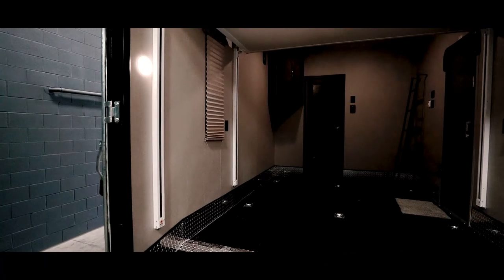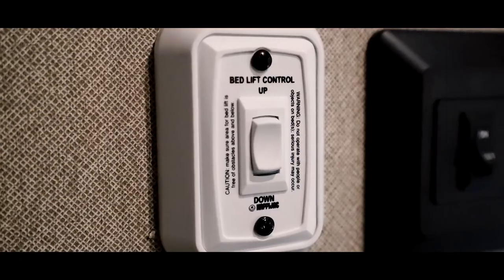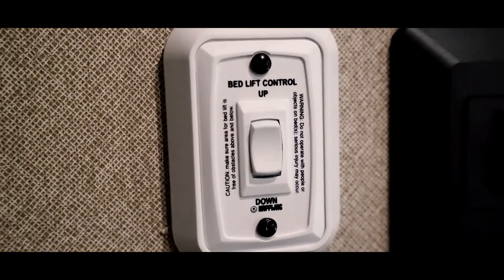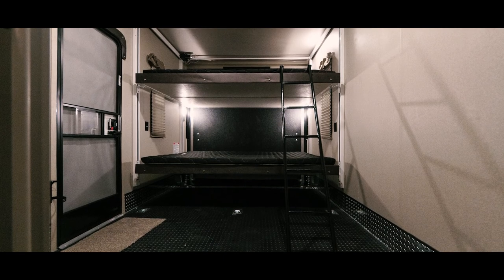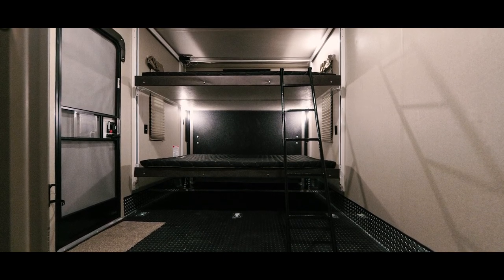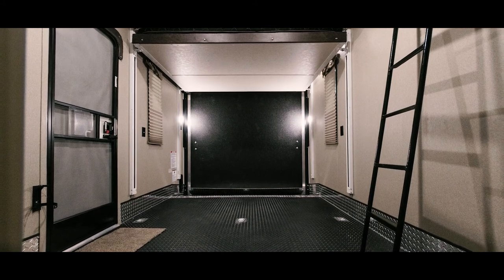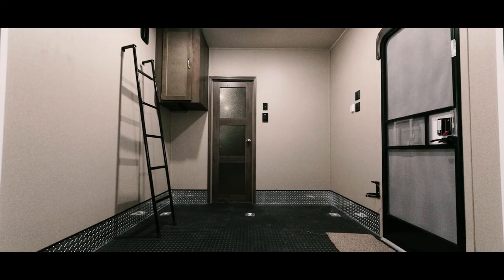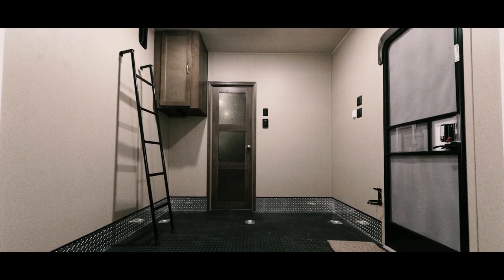The large cargo garage is nearly 12 feet by 8 feet, giving you lots of room for your toys. Plus, for extra sleeping arrangements, simply lift the bed and the sofa up and down with the wall switch. They can be raised almost completely out of the way when not in use. There's also a convenient cupboard in the front of the garage, plus plenty of vents for releasing fumes.